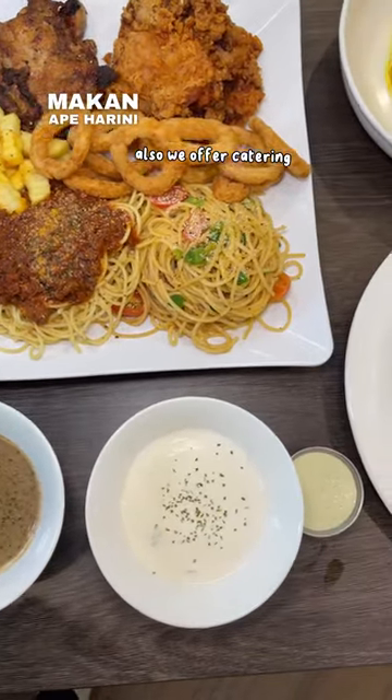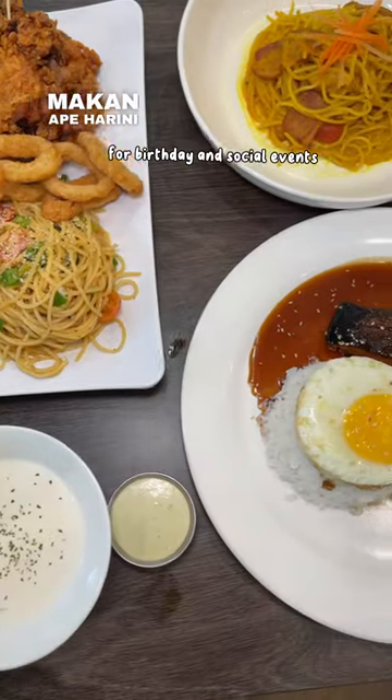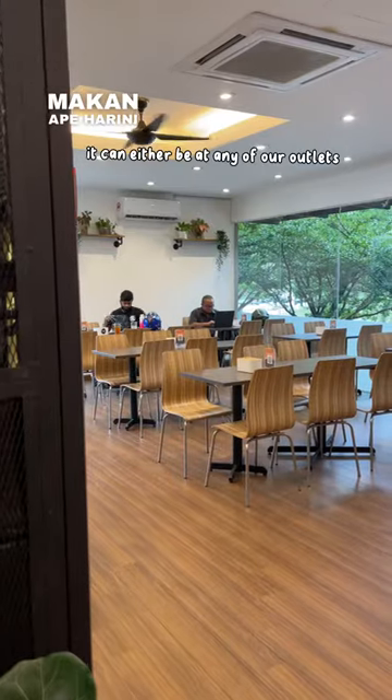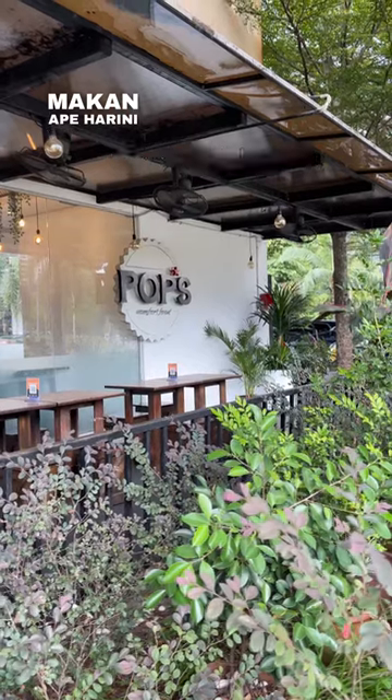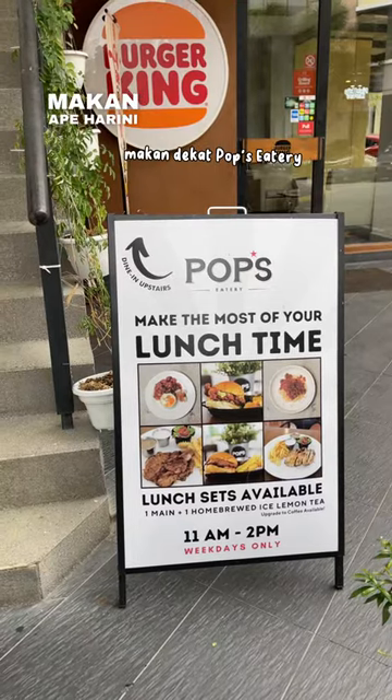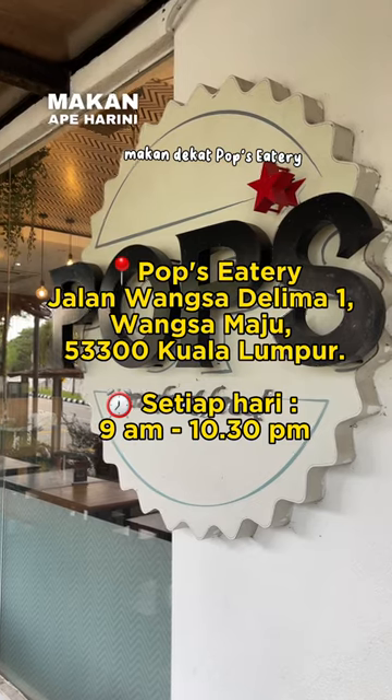We also offer catering for birthday and social events — either at any of our outlets or at your own location. So, kita nak makan apa hari ni? Kita makan dekat Pops E3. See ya!